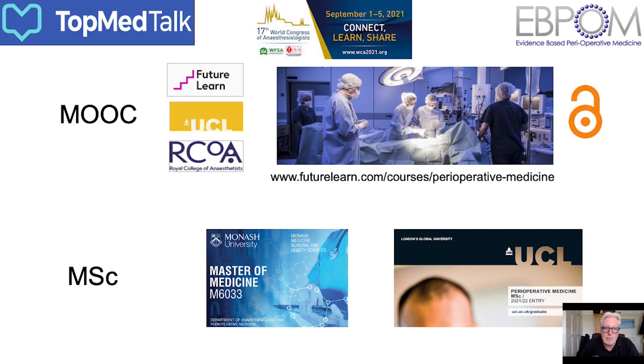In parallel with that, we were seeing the development of other learning initiatives. From a UK perspective, one example is the Massive Open Online Course — a collaboration between FutureLearn, University College London and the Royal College of Anesthetists — which is free, open access and has been taken by tens of thousands of people around the world. We've also seen endeavours at a much more advanced level, like Masters programmes, notably from Monash University and UCL led by Professor David Walker, who were among the first movers in this space.